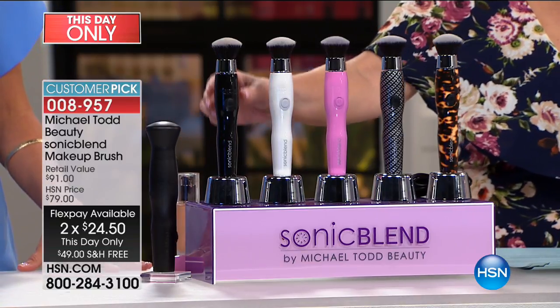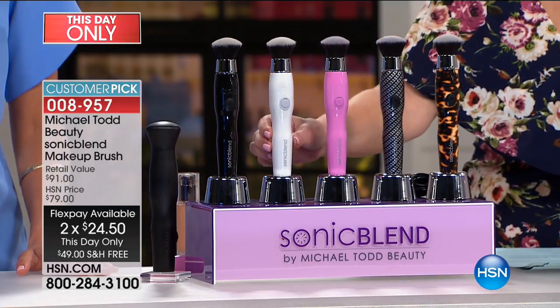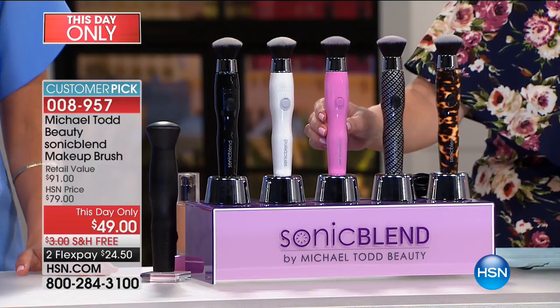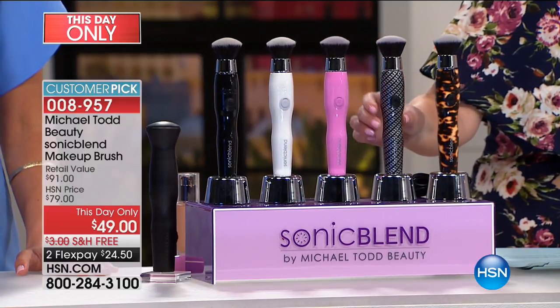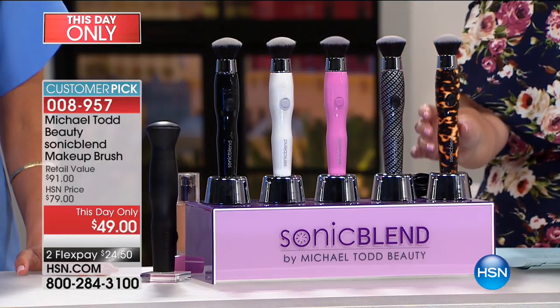I'm going to go through the colors before I introduce our special guest. We have black — final few. We have white: 180 people can get the white. We have my favorite, which is the pink. We have the brand new carbon — we call it carbon fibers, and that is brand new. And then we have the tortoise.